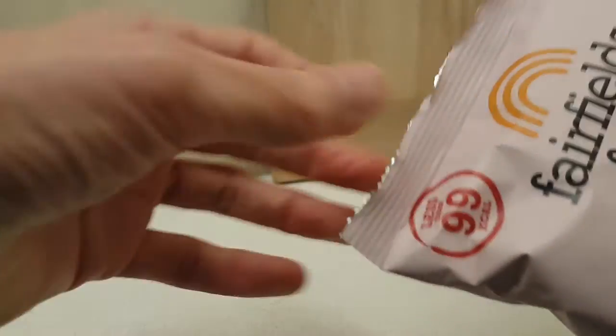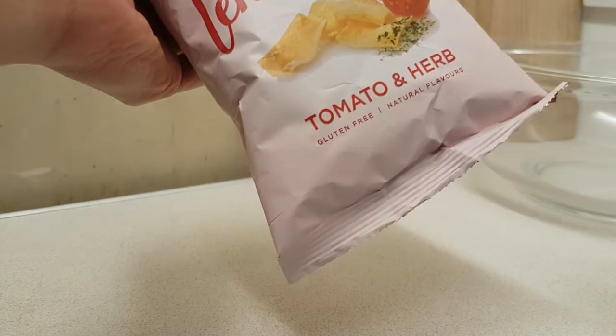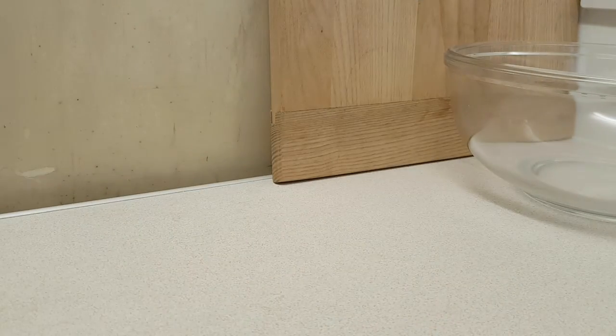For those who are worried about it, less than 99 calories — so that's good, that is good indeed. We're going to crack this packet open and dive right in.